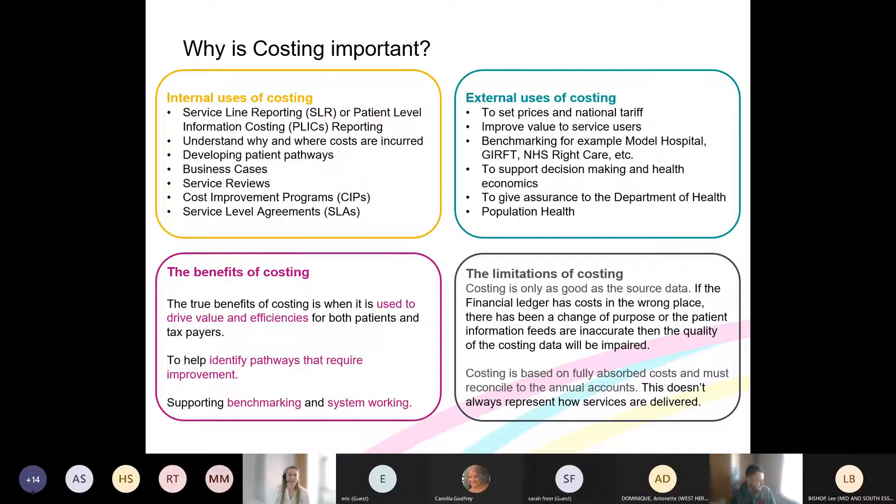Why is costing important? We can use costing information internally at a local level as well as externally through national programmes and costing submissions. Internally, costing can help us develop sources of information that affect our local populations — service line reporting or PLICs — and gain an understanding of why and where costs, or resources, are incurred. We can develop patient pathways, although this can be limited without full information across sectors.